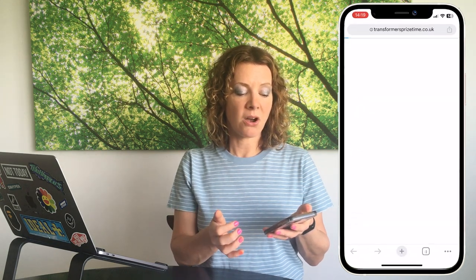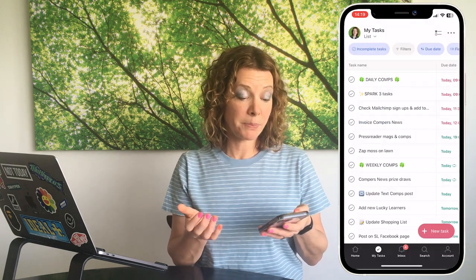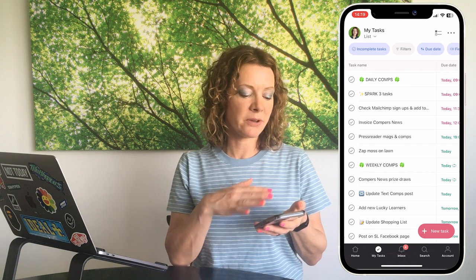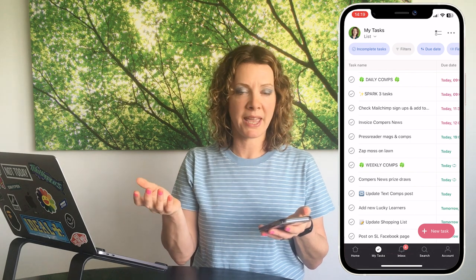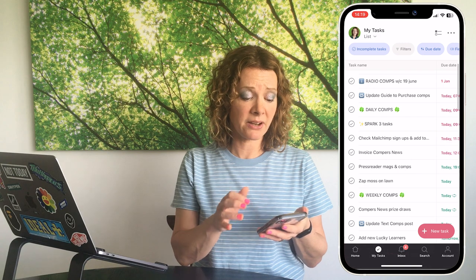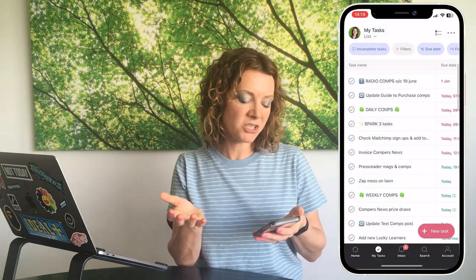What's great about Asana is it's really easy to set repeat tasks. I use it for updating the text competitions list, Tesco competitions, winner car competitions, and ITV competitions — when I mark one complete it pops up again a few days later. The daily comps task is set to repeat every single day, so when I complete it one day it appears again for the next.